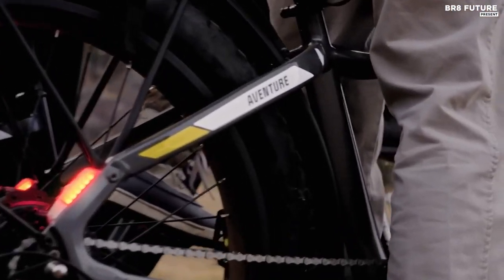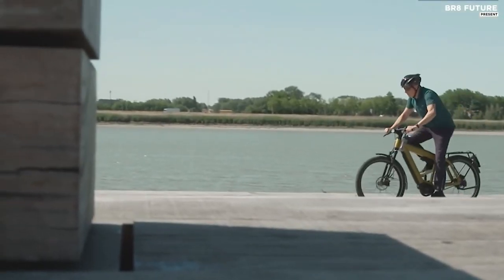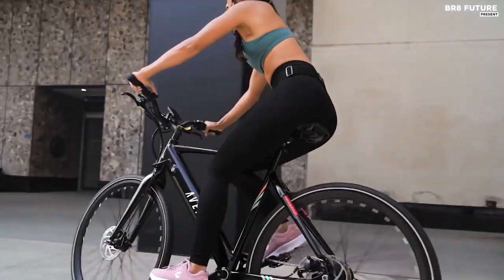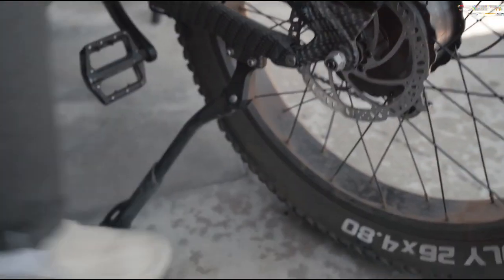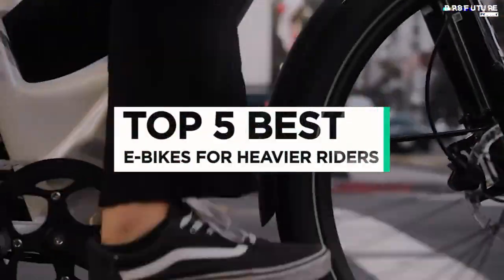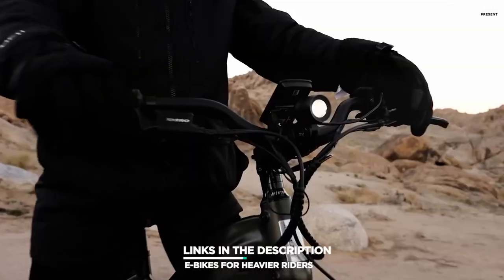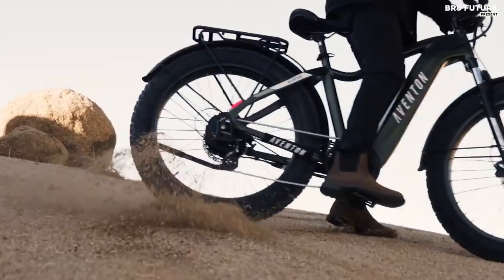As electric bikes gain popularity, it's important to consider the needs of heavier riders. The right electric bike can make cycling accessible and enjoyable for everyone, whether you're looking for a comfortable cruiser or a powerful mountain bike. That's where our guide to the top 5 best electric bikes for heavier riders comes in. All the links to products can be found in the description below — let us know in the comments which tech-related topics you'd like to see in our next videos.